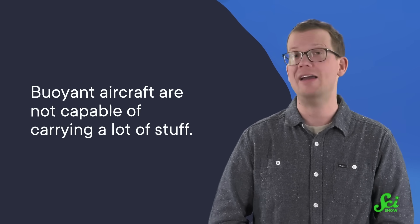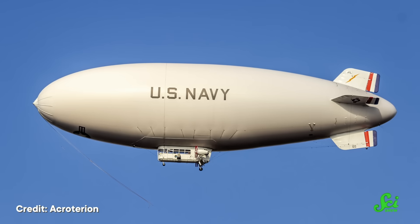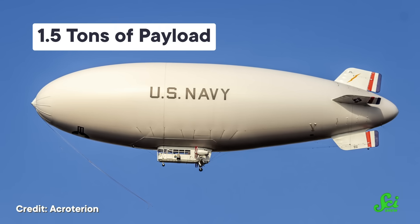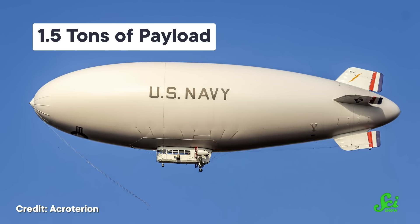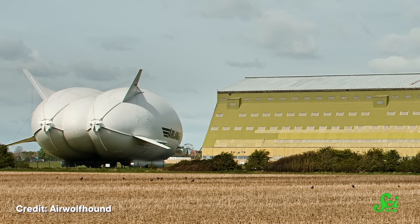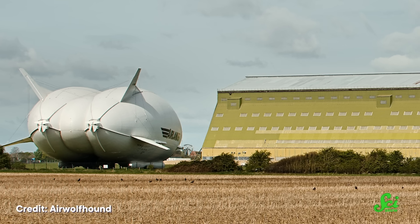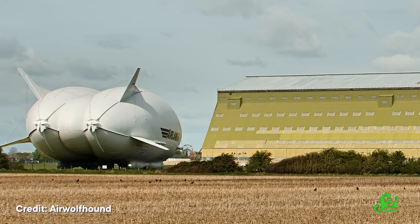Think about what happens when you tie a weight to that party balloon. A typical buoyant aircraft like a blimp can carry a bit over 1.5 tons of payload, which may seem like a lot, but that same 787 can carry over 20 tons of cargo. Of course, you can always make the hull bigger to hold more helium, but that will eventually become impractical. And the AirLander already comes in as the largest aircraft at 92 meters long, by 26 meters tall, and 43.5 meters wide. So it's a good thing the AirLander 10 isn't just buoyant.